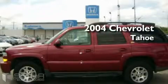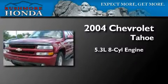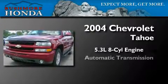This is a 2004 Chevrolet Tahoe. It features a 5.3 liter 8-cylinder engine and an automatic transmission.